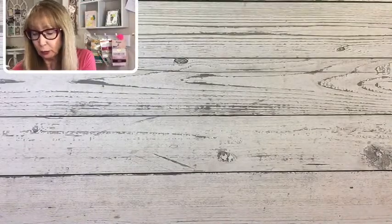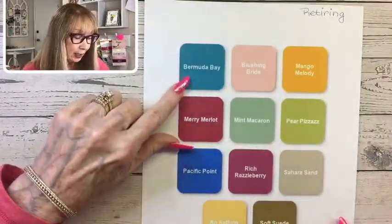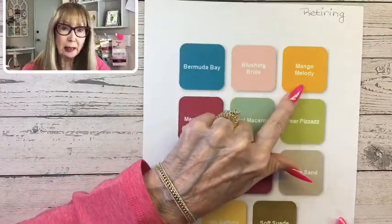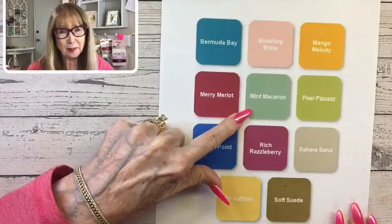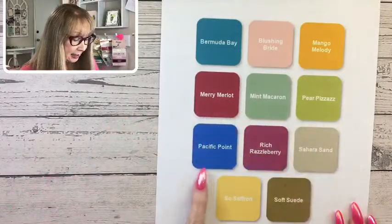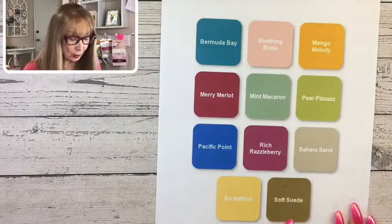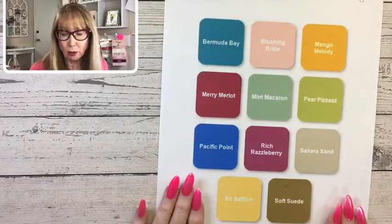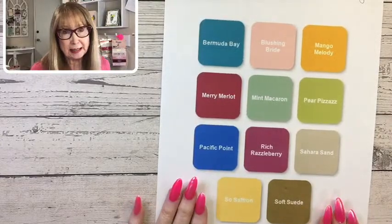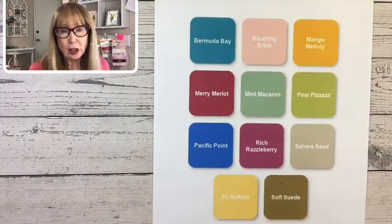Other colors retiring include Bermuda Bay, Blushing Bride, Mango Melody, Merry Merlot, Mint Macaron — that's the one I'm saddest about — Pear Pizzazz, Pacific Point, Rich Razzleberry, Sahara Sand, So Saffron, and Soft Suede. Again, if you want anything from these, get them now. These items will not be discounted — the color items are not discounted.